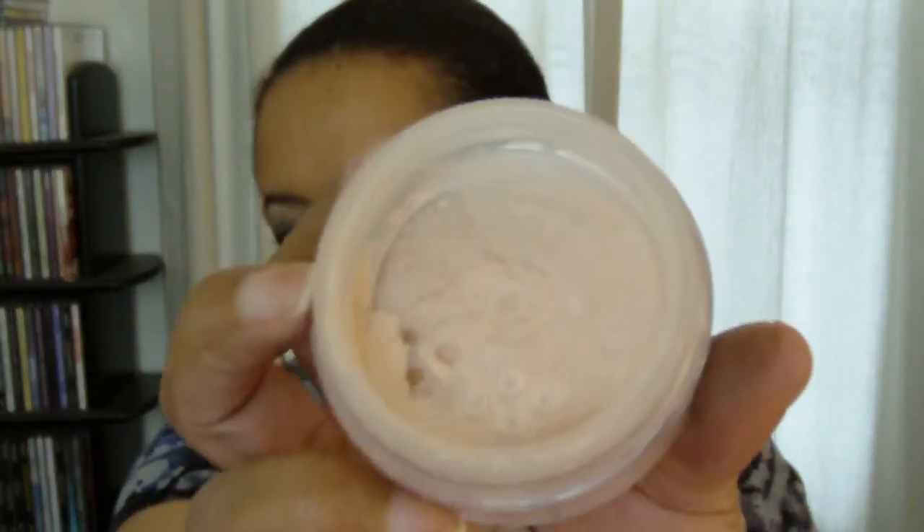The other worldwide launch item is their mineral veil — this is called the Perfect Light Mineral Veil. It comes in the old-style loose format, which I prefer, in a click-lock-and-go sifter. This mineral veil is supposed to make you look great in any light, so whether you're in daylight or horrible office light, you're supposed to look great. You know how you get dressed at home and think you look good, then go to the ladies' room and think maybe that's a little too much blush? This is supposed to fix that.